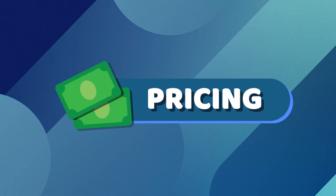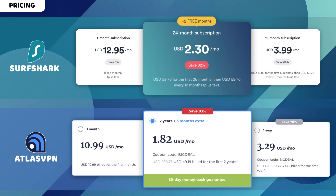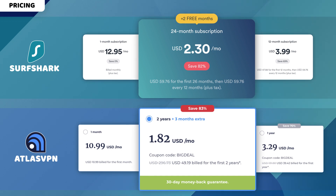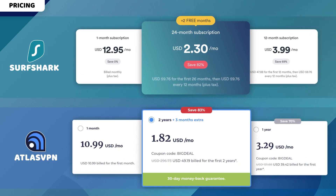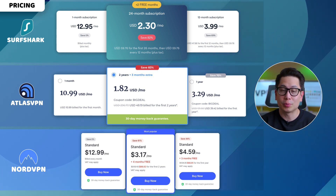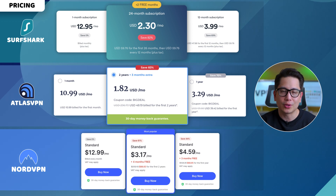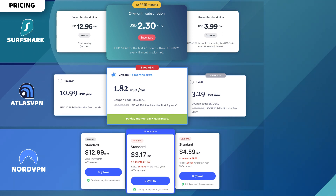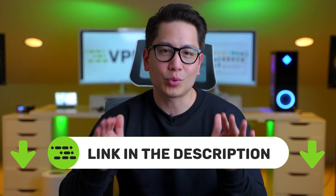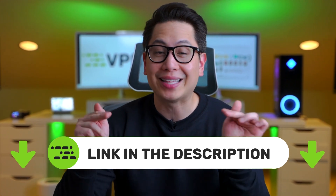Considering everything I've mentioned so far, let's see what is the best VPN for Mac value-wise. In the case of Surfshark and Atlas VPN, undoubtedly yes — look at this price, it's very low compared to a lot of different providers. NordVPN, while also affordable, can't win in pricing, but it does really well in terms of value, offering high security standards alongside useful features. However, they all share a common point — a 30-day money-back guarantee. You can discover the best Mac VPNs for 2023 with a discount by following the link in the description.